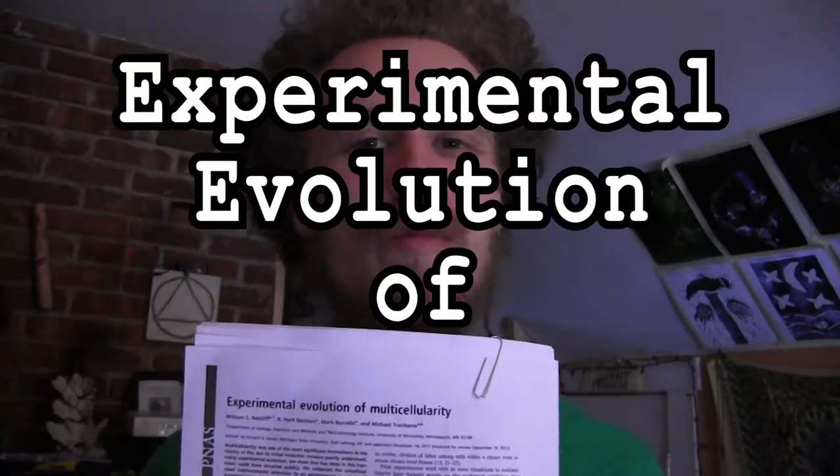I just read this paper called Experimental Evolution of Multicellularity, and the experimental design is just like spot on, and the results they get are fascinating, so I want to tell you about it.